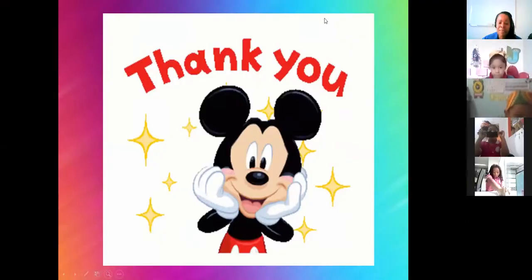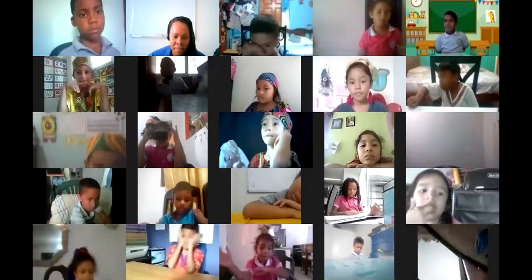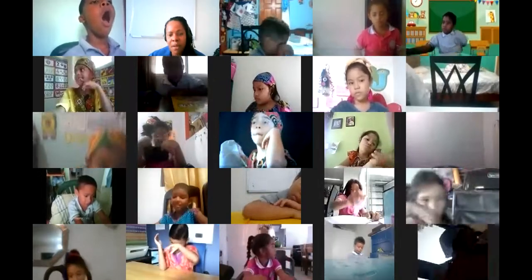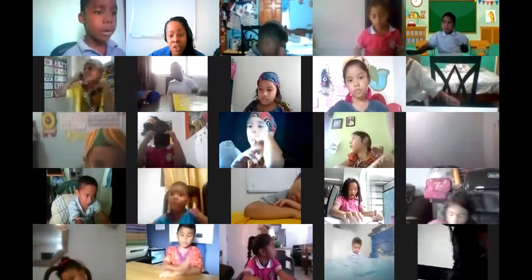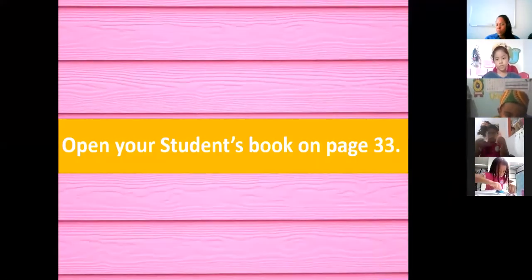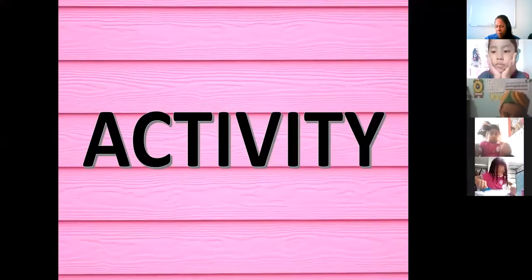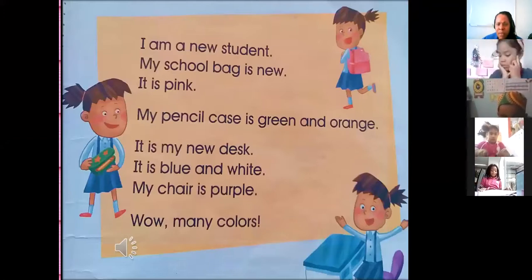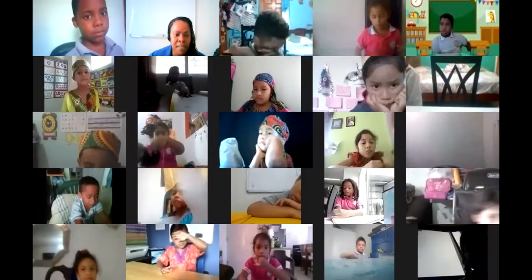In the second PowerPoint, we are going to read a short reading. First grade, in this short reading in your student's book on page number 30, I remember we read a short story: 'I'm a New Student.' Let's listen to this story to remember it. Give me a second, please.